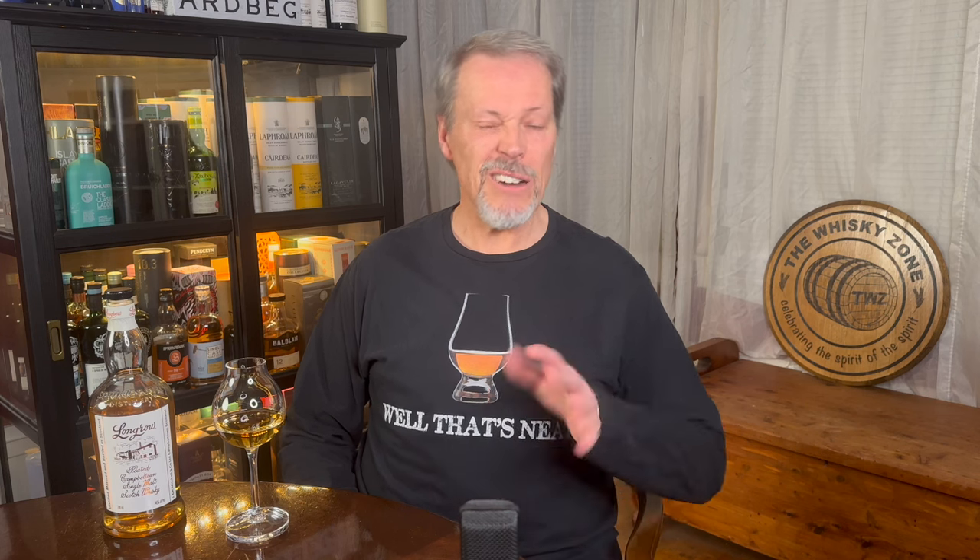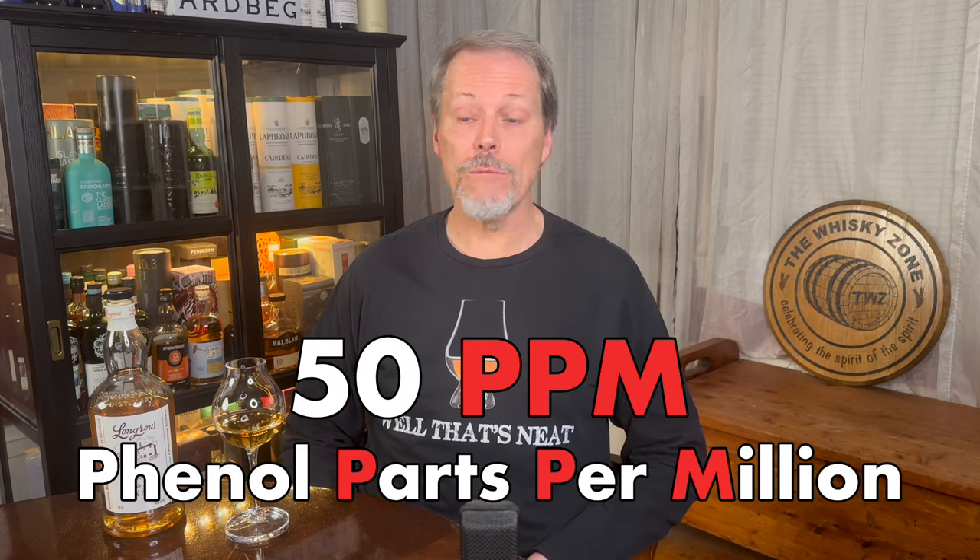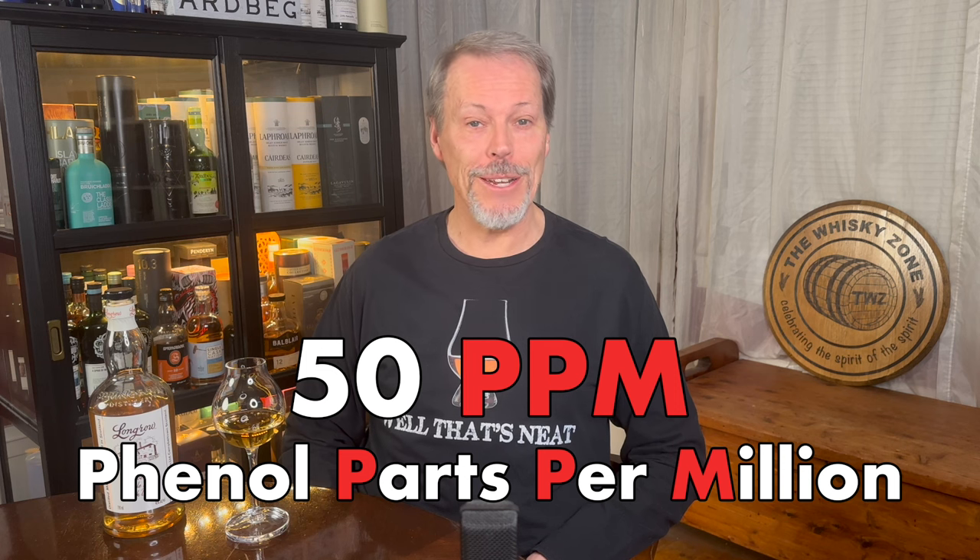Up until very recently, the Springbank Distillery has been a single-family-owned operation — and by family, I mean five generations' worth — that produces three different types of malt whiskeys. The Long Row range is the most heavily peated of the three, at around 50 ppm, which puts it right up there with other leaders in the peated whiskey world.